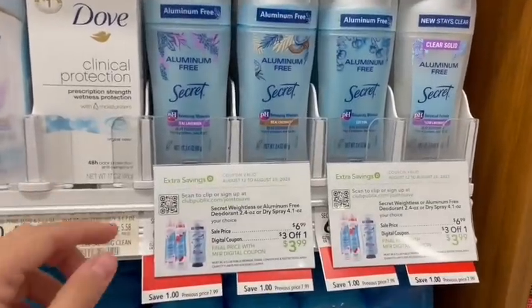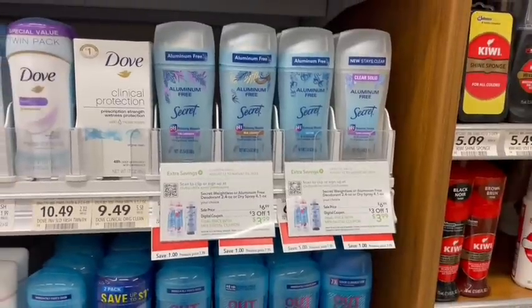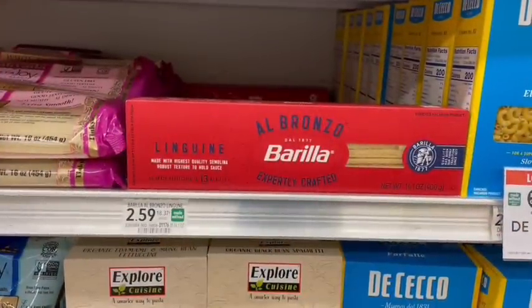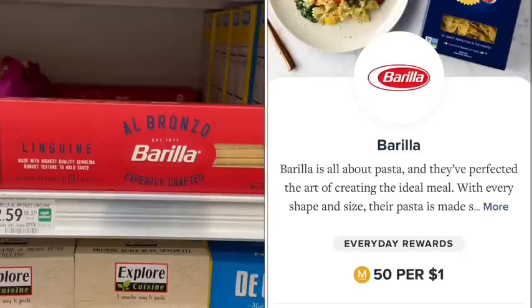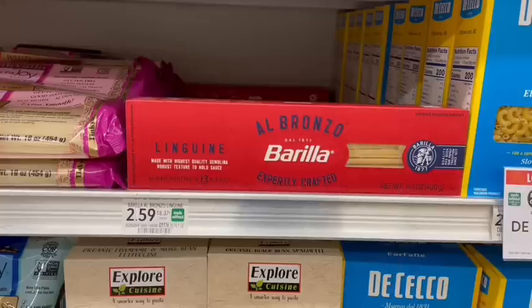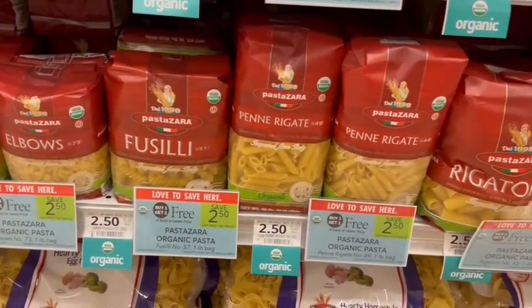The Secret Aluminum Free Deodorant is on sale for $6.99. There's a $3 off digital coupon, making it just $3.99 for one. Hopefully you saw my YouTube or Instagram post yesterday about the moneymaker deal — we do have a buy one, get one free coupon, and we can submit to Meijer for 5% points back. Some people are telling me their Fetch had a buy two, get one dollar back. Without the sale this week, that stacks to just $1.33 for both or 67 cents a piece. If you prefer organic, we also have that buy one, get one free this week — so just $1.25 a piece.